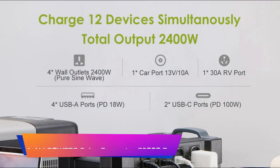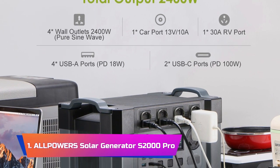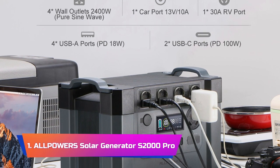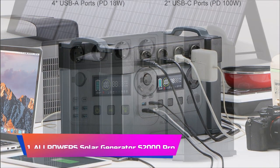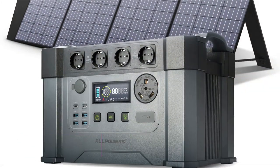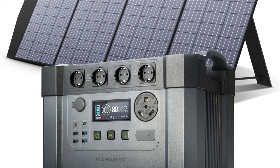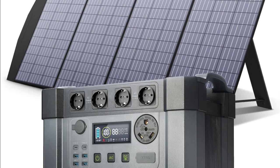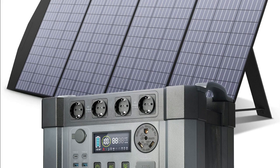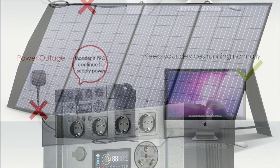Product Number 1: Allpowers Solar Generator S2000 Pro. The Allpowers Solar Generator S2000 Pro with 200W solar panel included is a powerful and versatile portable power station that offers an impressive 2400WH of capacity. Equipped with four 2400W AC outlets, it can power multiple devices simultaneously, making it an excellent choice for outdoor adventures, emergency power backup, and even home use.